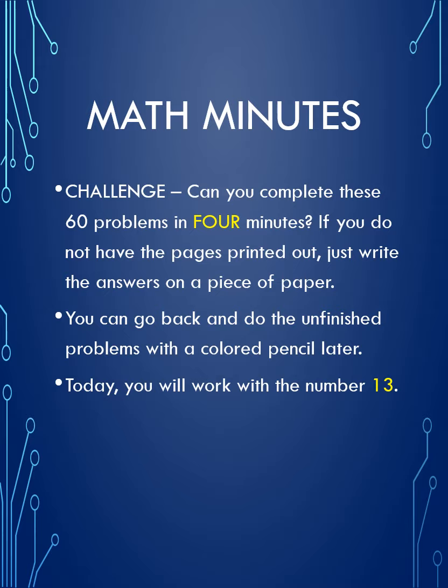Good morning everybody! I hope you've had breakfast and you're ready to work. Today's math minute is a little bit different because we have done numbers up to and including 12, addition and subtraction. Today we're doing something a little bit different because we are going to work with the number 13, and you only have four minutes. The good news is that this is only addition, so there's no subtraction in today's math minute.